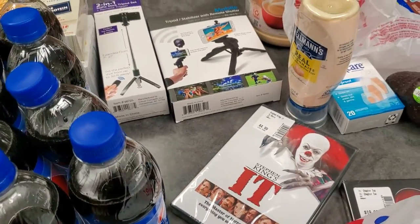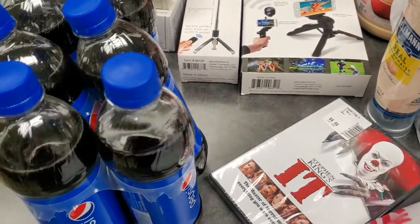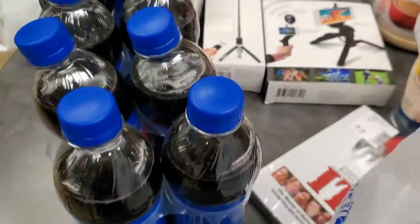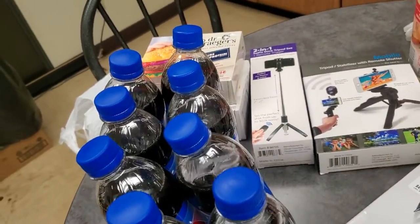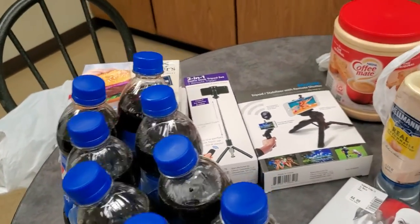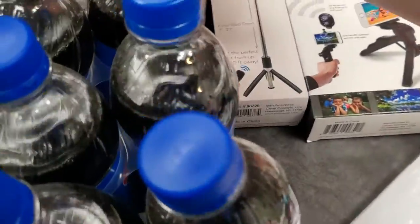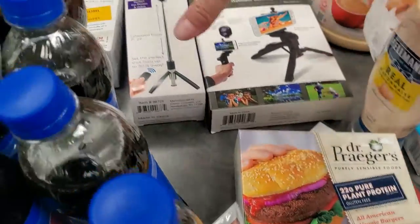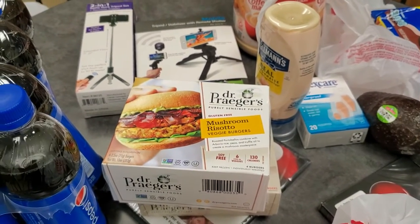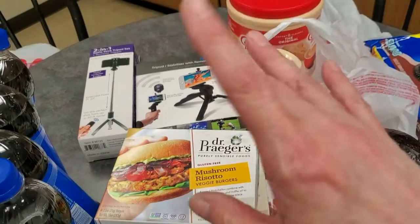Alright, you guys — that's it for me right now. It's a small grocery haul. If you enjoyed the video, give me a thumbs up and leave a comment below. I try to respond to everybody's comment within a few minutes or within a couple of days. I'm going to start putting this stuff away because it needs to go back in the freezer. I will talk to you all again soon. Y'all have a good weekend — stay safe, stay healthy, and have fun. Bye, y'all.